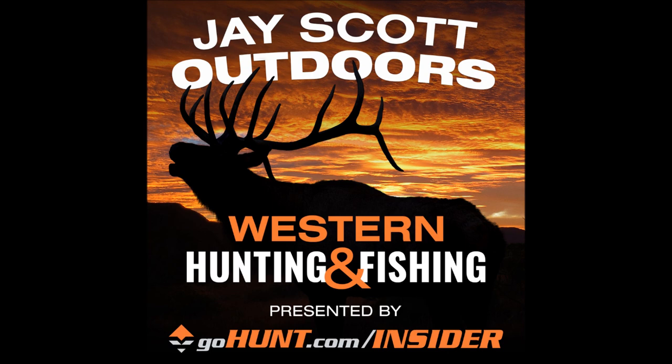You're kind of a numbers guy like I am. How are you doing, Brian? I'm doing good, Jay. Thanks for having me on the podcast. It's always fun to talk about things I love. I realize it's a long shot to draw some of these good tags, but there are a few things you can do to increase your odds and give yourself a better chance of pulling that once-in-a-lifetime tag.